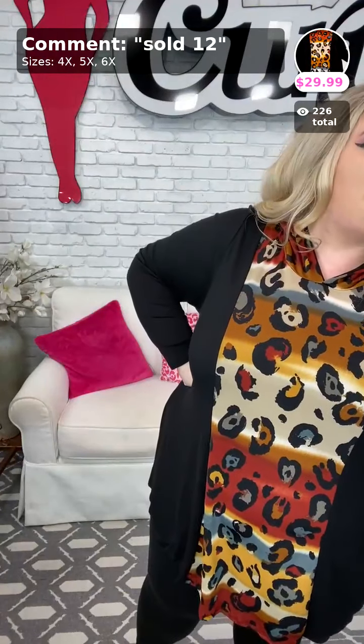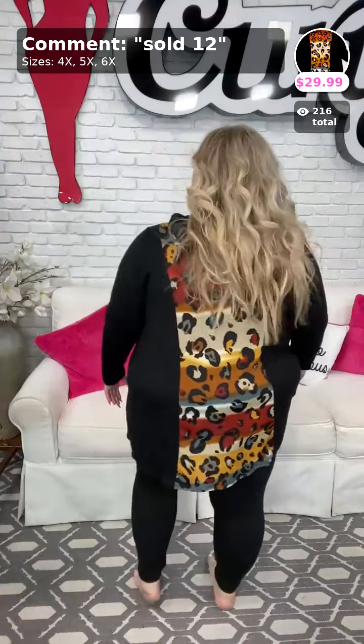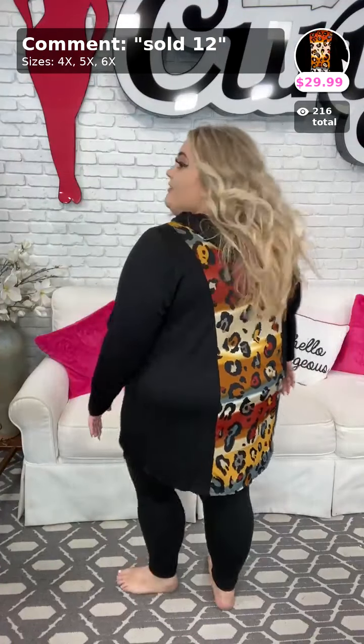Sold at number 12 is the next piece. It comes in sizes 4X, 5X, and 6X — I'm wearing a size 4X. It is so stretchy — look at that stretch! The sleeves have plenty of room. This is a hoodie — it has print in the middle and black on the sides. That gives the illusion of a curvy, voluptuous shape. It's very slimming, and anybody who has tried it on at the store immediately falls in love. If you pair it with black leggings, it just goes together so well.